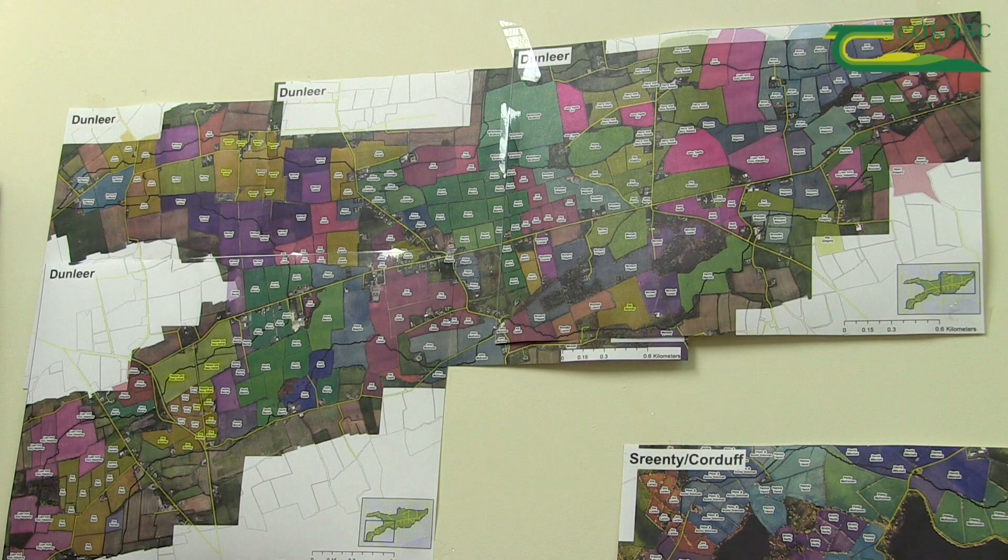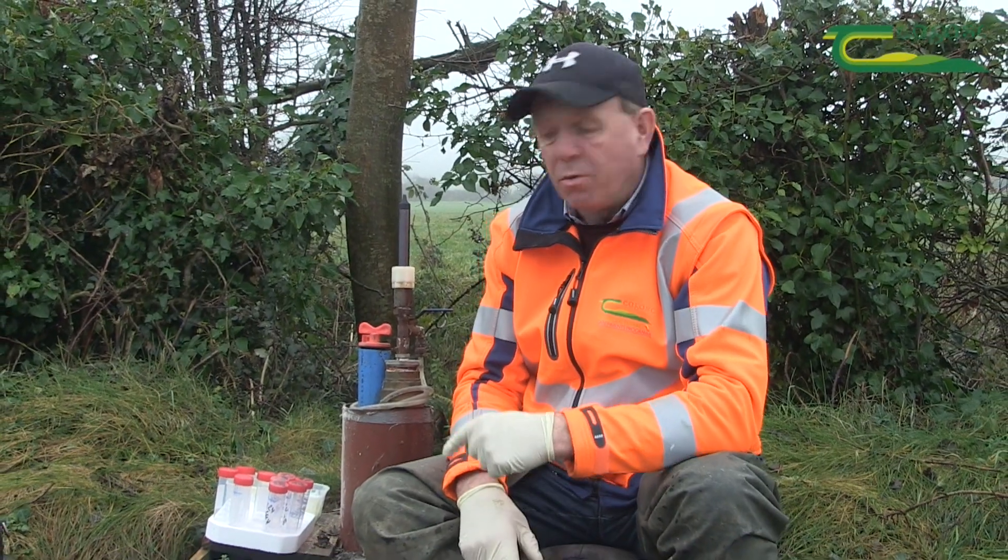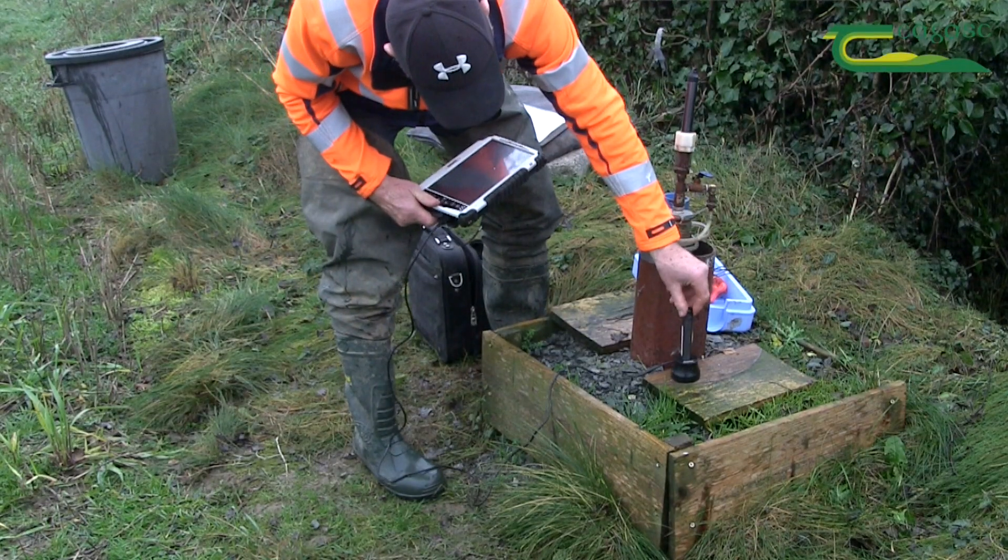We're here today in Dunlaire Catchment, which is part of the Agricultural Catchments Programme. What we're looking at here is typical of a well that we have in various different catchments throughout the country. Once a month, for the past 10 years, I've been sampling water from these wells and also downloading the data from the wells through a logger.